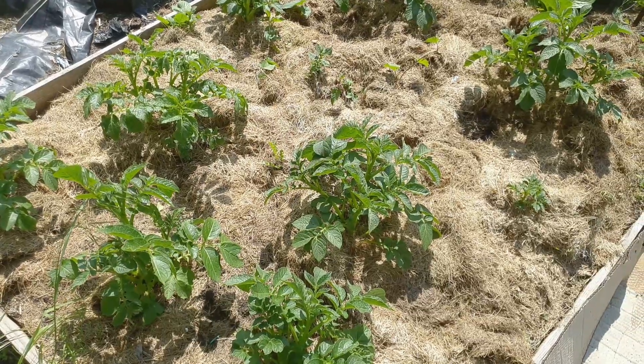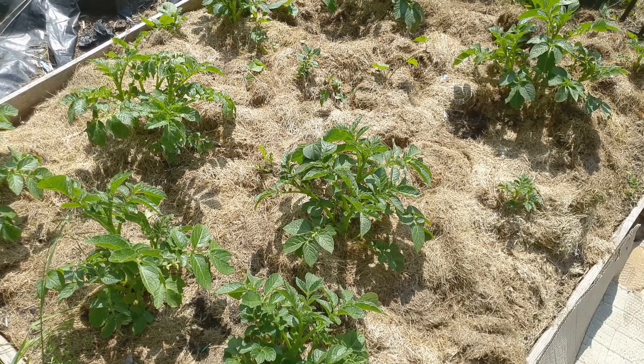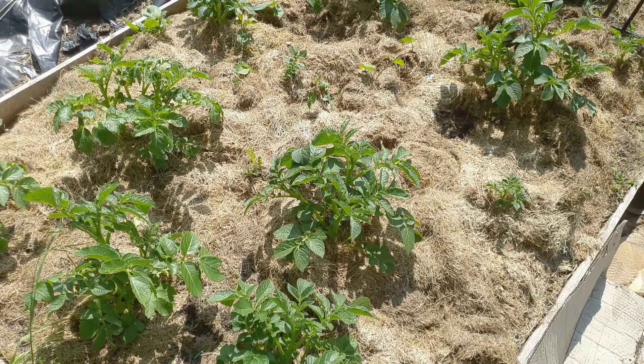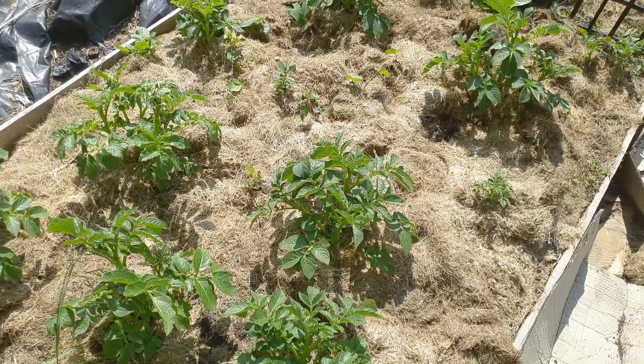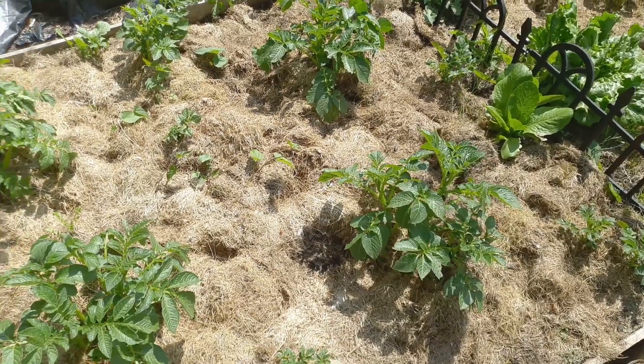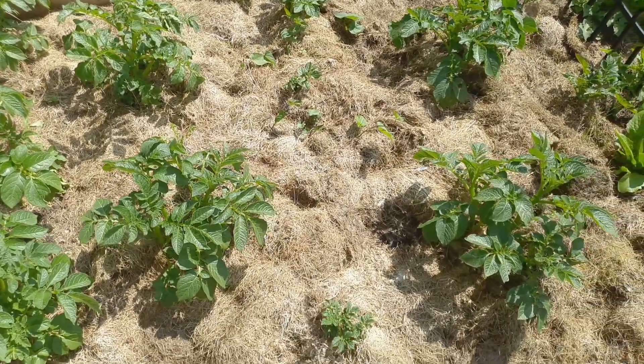These are the rest of the King Edwards - they're doing nicely. These are for Erica's Little Welsh Gardens challenge for shop-bought potatoes - one and a half kilograms. I've got 13 to 14 plants, one of which is in the bucket, and we'll just see how they go.